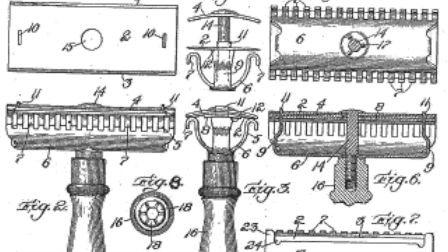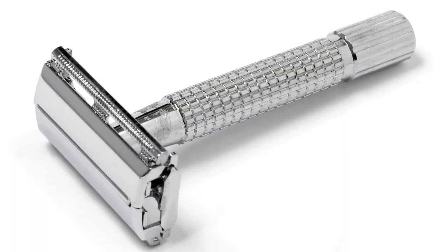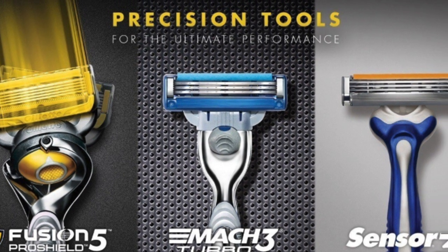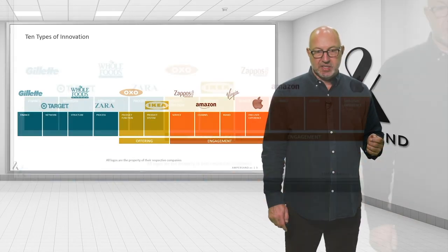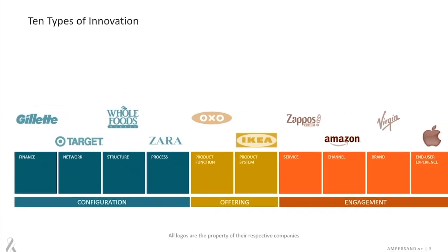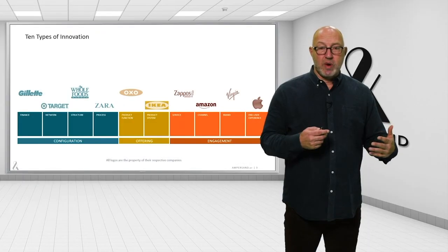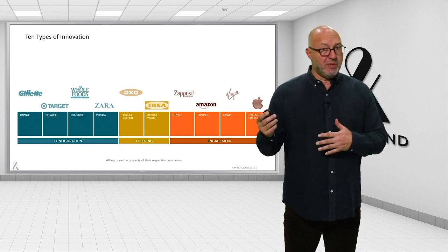Gillette is, of course, the breakthrough model of razors and blades. We all know that selling the handle once and the blades many times creates almost a subscription model of repeat business and locks you in for a lifetime brand experience. Together, this back end of the business model refers to your business configuration. These are incredible domains of innovation that are obvious to the business themselves, but non-obvious to the marketplace.